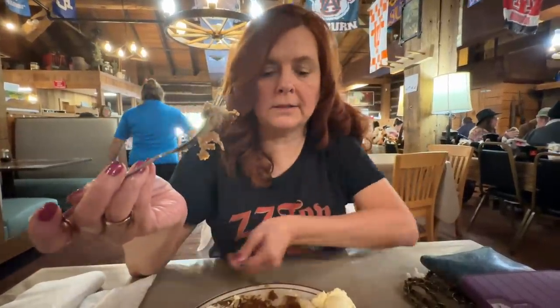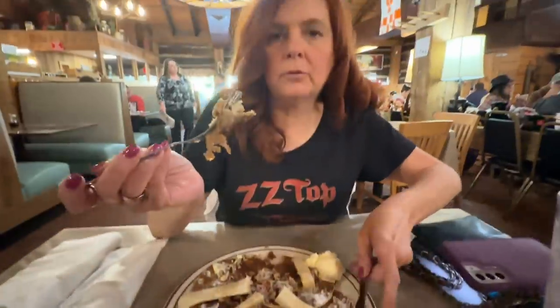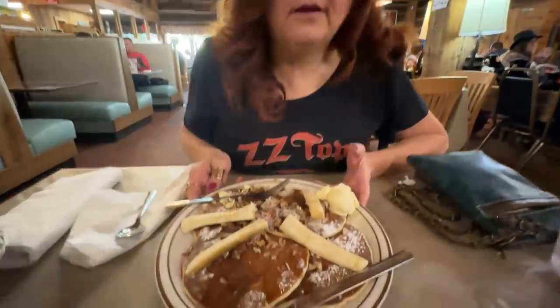Buckwheat cakes are a lot thinner than regular pancakes. These ones, if you see, are more light and fluffy, where buckwheat cakes are thinner. Now that is a different texture, but they don't taste like the buckwheat cakes that I'm used to — they're usually more sour. So they're good, but I'm going with the light and fluffy pancakes. The Caribbean feel.